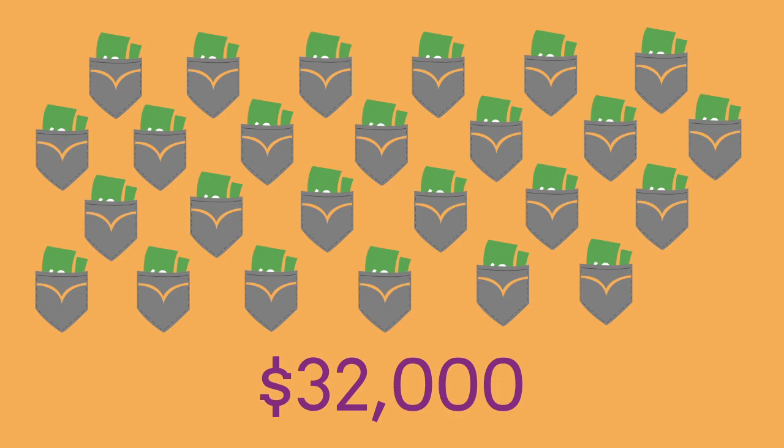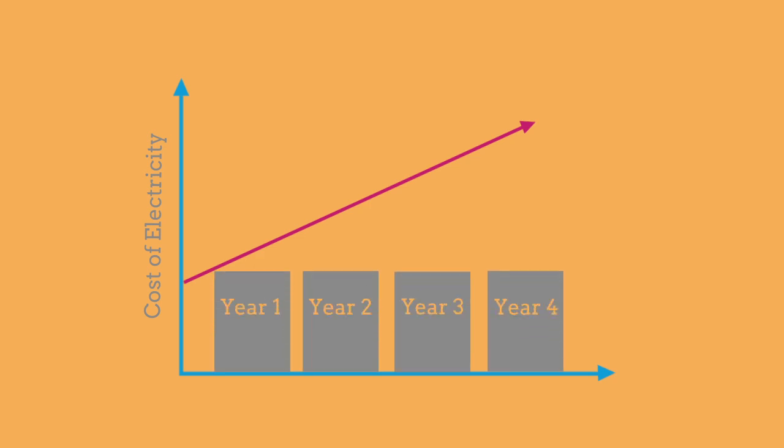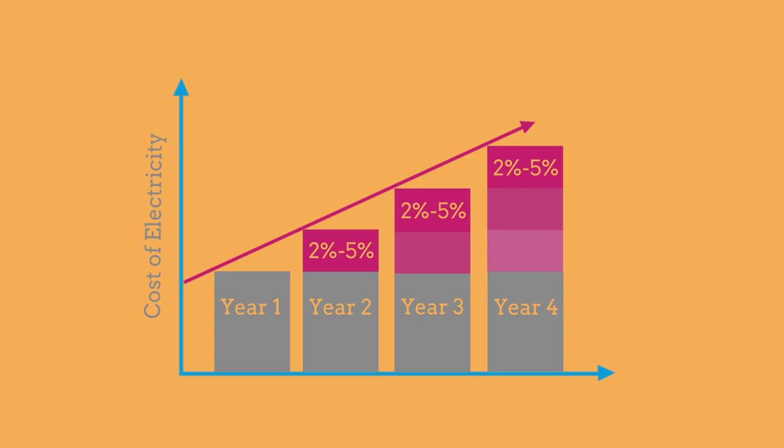Of course, those numbers don't take rising costs into account. Anyone who has an electric bill knows that electricity prices will continue to go up every year, generally anywhere from 2% to 5% each year. Factoring that in, your potential savings over 25 years will be more than $40,000.